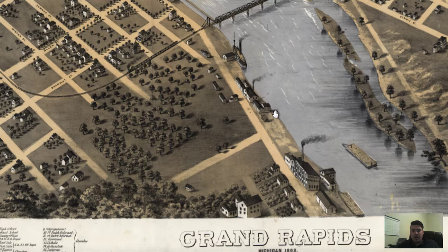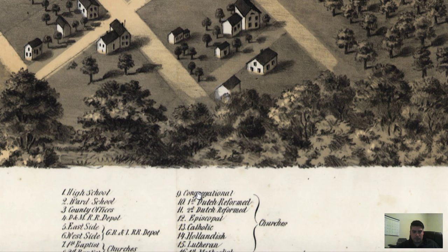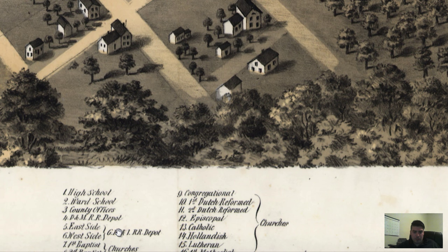Let's look down at our key — we can actually locate a couple of buildings. We've got churches labeled, we've got hotels labeled, more churches, a railroad depot, the high school labeled, ward school, county offices, and more churches. A lot of churches are labeled on this.